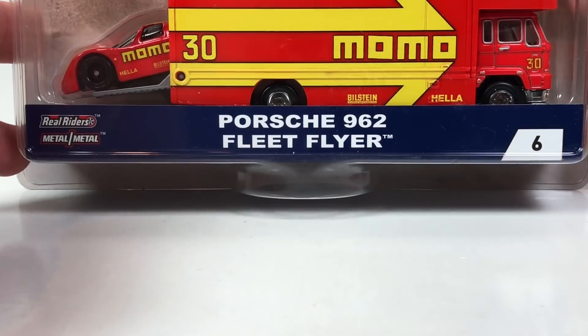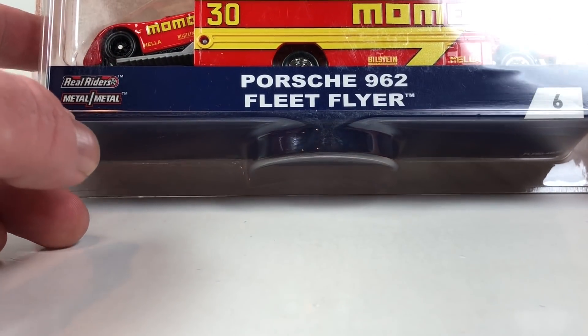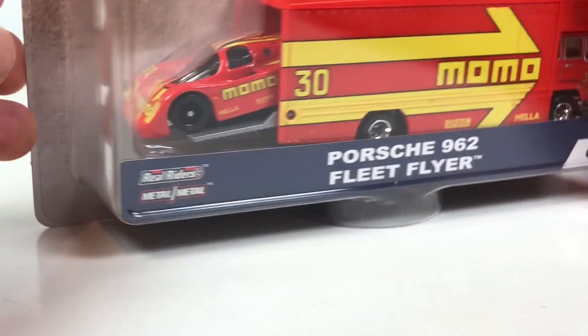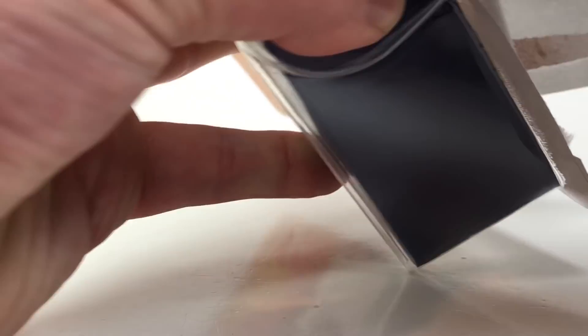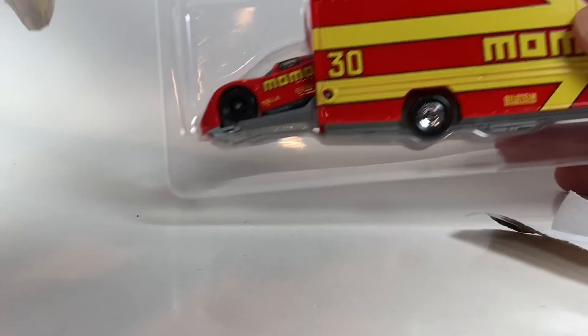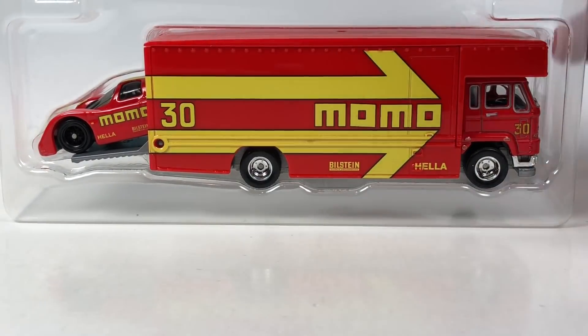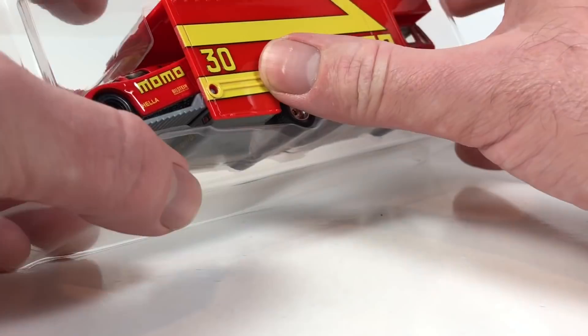Lastly, number six — the one I still haven't found in the store. This one is actually loaned to me from Jeremy Bolter; I will eventually replace it if I can find one. Here it is: the Momo Porsche 962 with the Fleet Flyer. One thing I'm not a huge fan of is enclosed trailer castings, because if you store the car loose you can't really put it in the truck since you can't see the car.